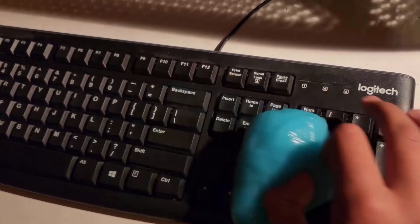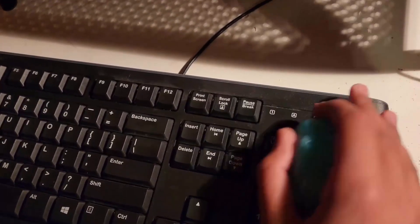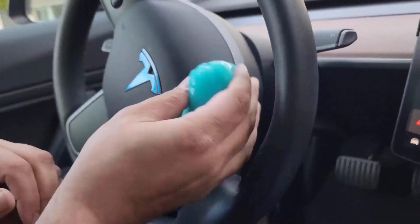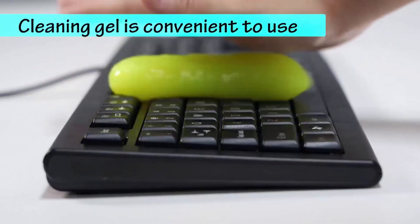The keyboard cleaning gel is not only suitable for keyboards, but also for car interior cleaning and household cleaning. It is very simple and convenient to use without leaving dust.